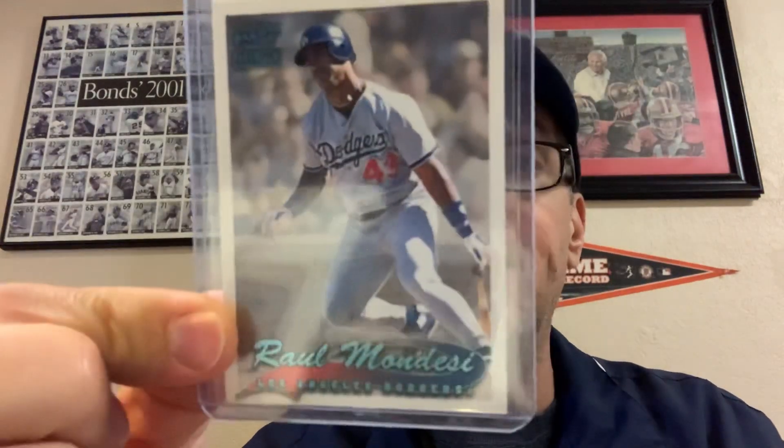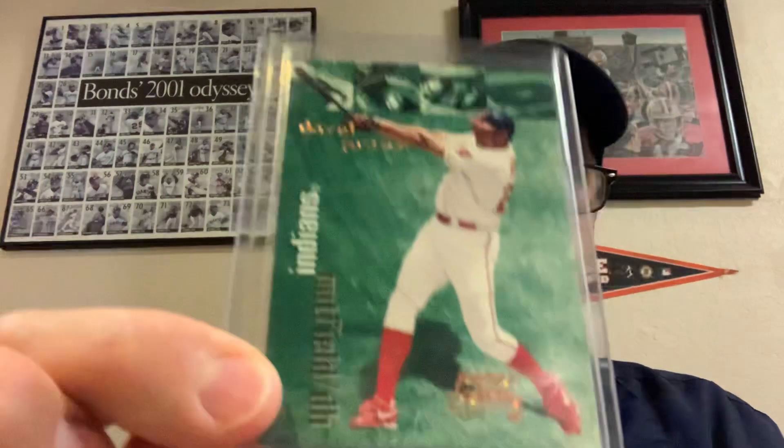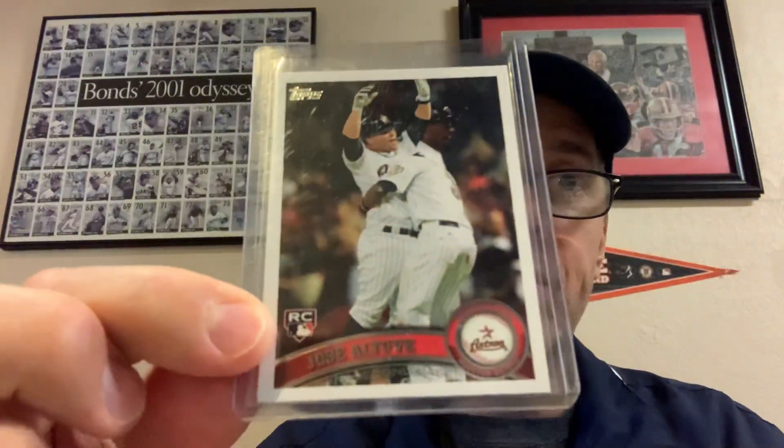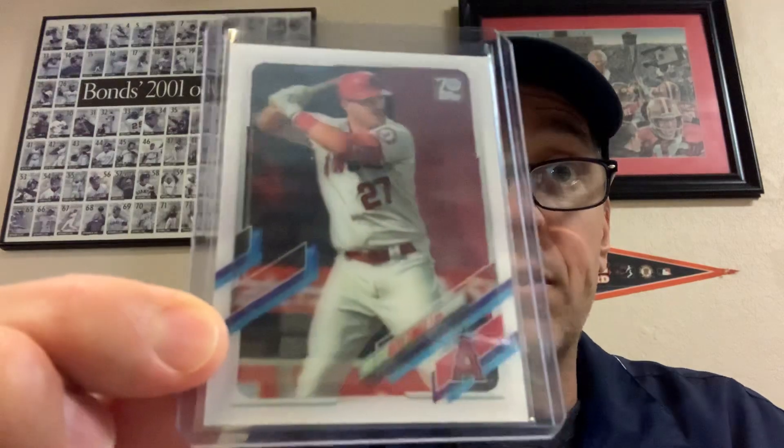Can't say no to a dollar Bonds rookie card. Found a Raul Mondesi 1999 Pacific Paramount Platinum Blue. Got a Dave Justice 1999 Thunder Circa Skybox Thunder Super Rave numbered to 25 — that's a cool card. Nice A-Rod relic, look at that shine. Got the Altuve rookie, got a Roberto Clemente Allen & Ginter mini back — really cool card there. Also picked up a Topps 3D of Mike Trout — very cool looking card — and a Prizm Green Mike Trout numbered to 125.